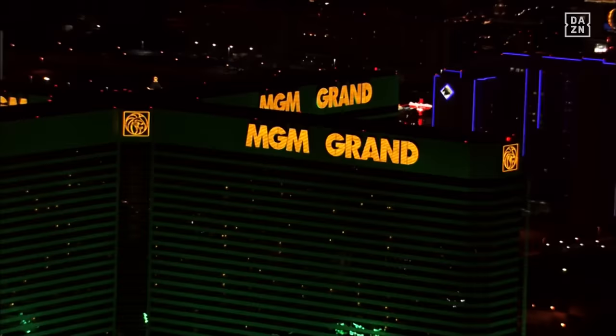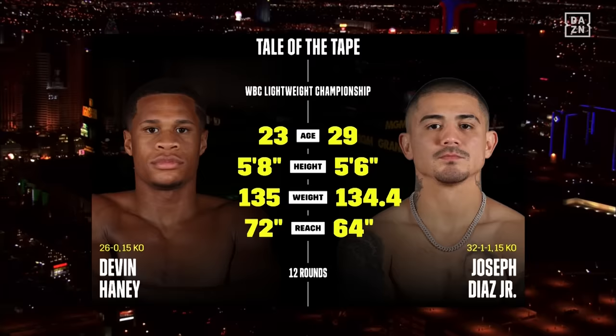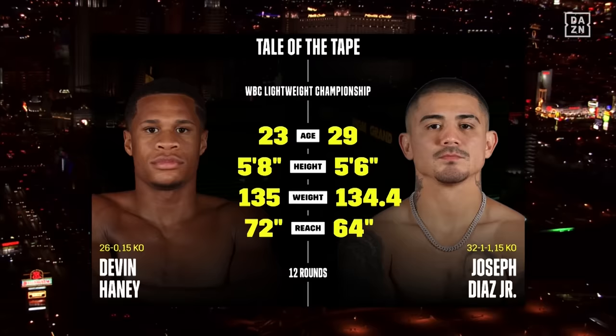And here we go, live from the MGM Grand Garden Arena in the fight capital of the world, Las Vegas, Nevada, right off the strip. A massive sports weekend here — Pac-10 football championship, the Raiders are in town, the National Finals Rodeo — and we've got a world championship fight. Devin Haney putting his WBC lightweight title on the line against Jojo Diaz.